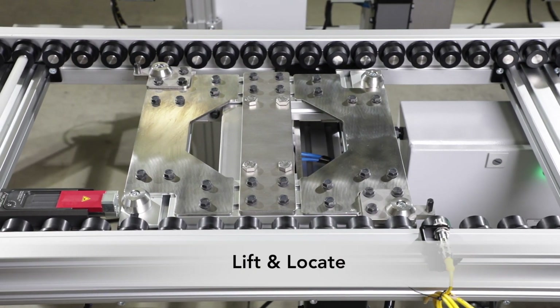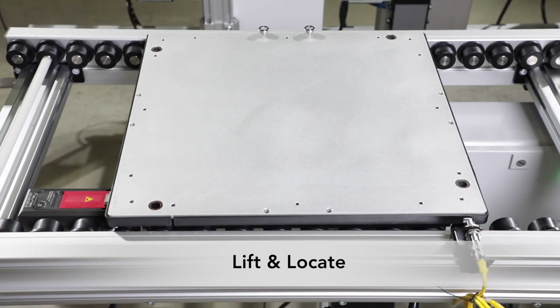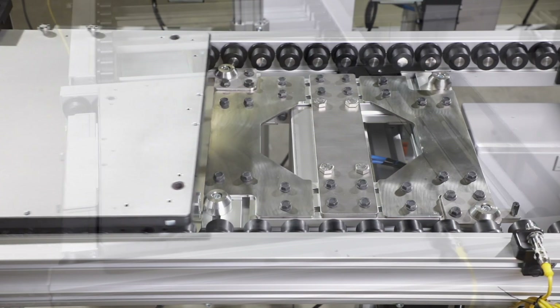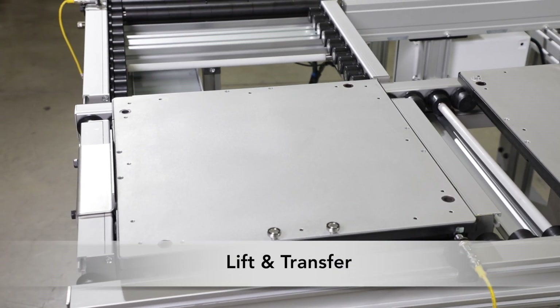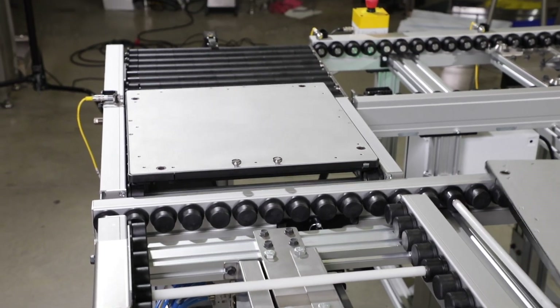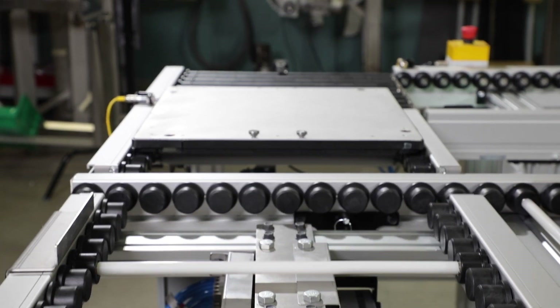The lift and locate station provides up to 400 pounds of lift capacity using an adjustable height lift from the center of the conveyor. The lift and transfer module features a two position pneumatic lift and utilizes an ERT250 transfer conveyor with driven rollers to transfer the pallet onto another line.